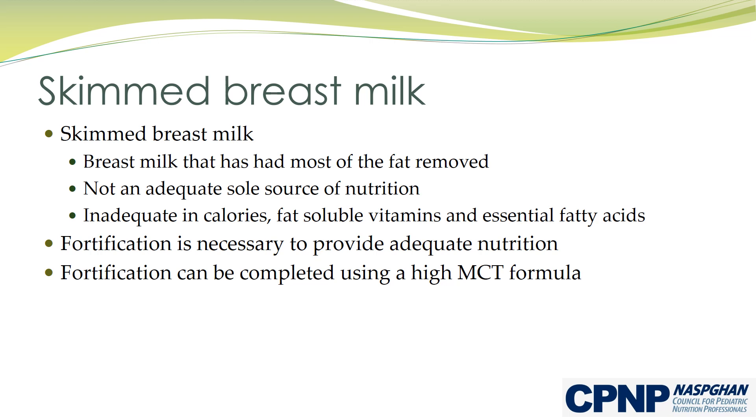Skimmed breast milk alone is not an adequate sole source of nutrition. It is inadequate in calories, fat soluble vitamins, and essential fatty acids. Fortification of skimmed breast milk is necessary to provide adequate nutrition. Fortification can be completed using a high medium chain triglyceride formula to achieve the desired calorie level.